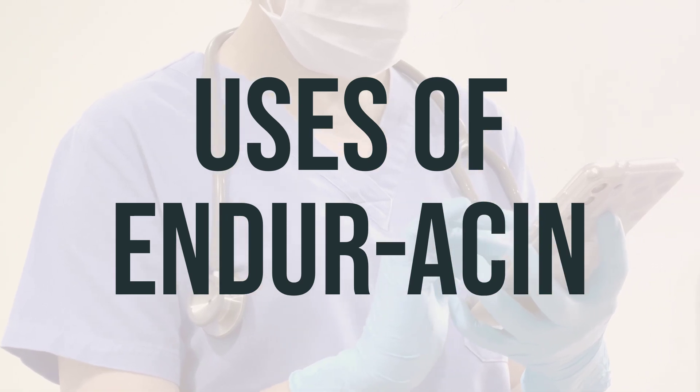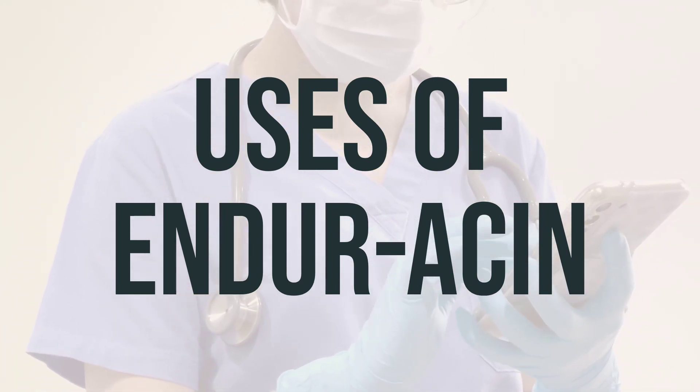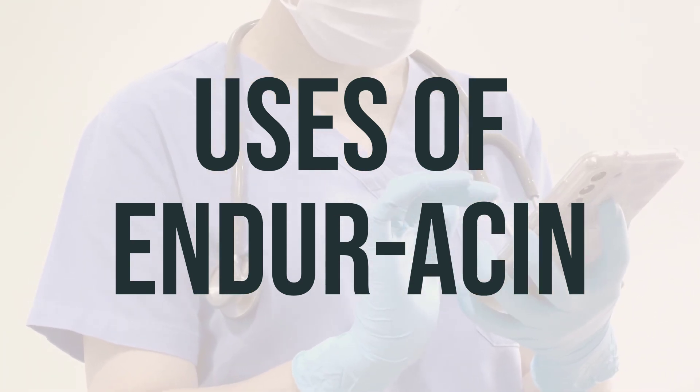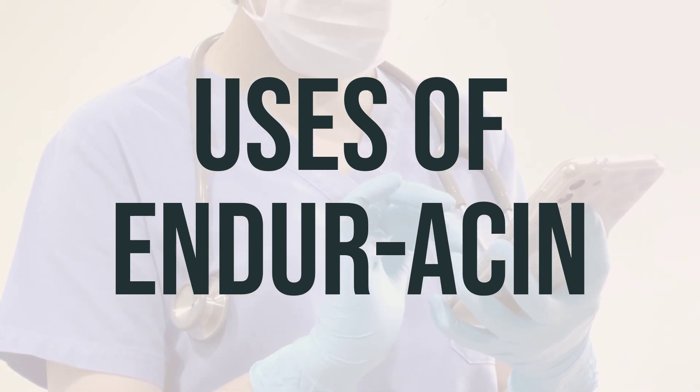Niacin is essential for the body's metabolism and helps support the body's ability to make and break down natural compounds needed for good health. It is important to note that niacinamide, which is a different form of vitamin B3, does not work the same way as niacin.